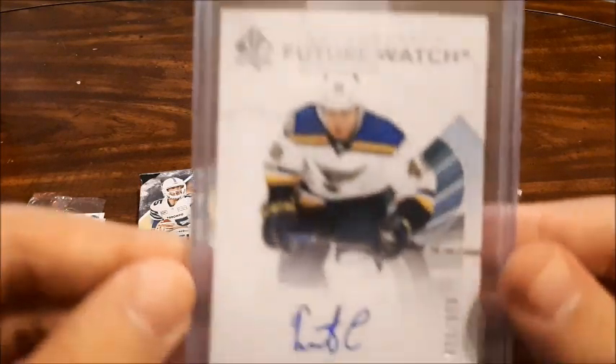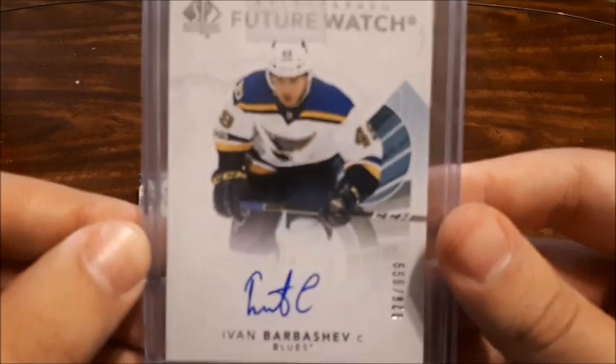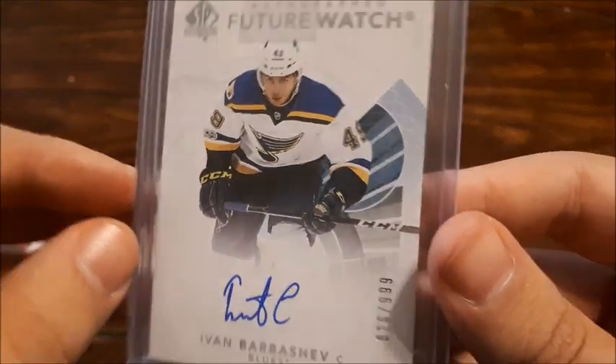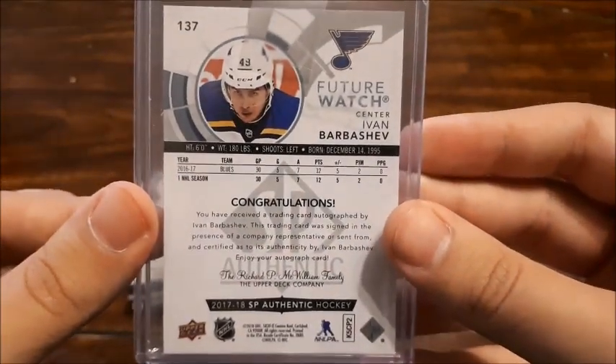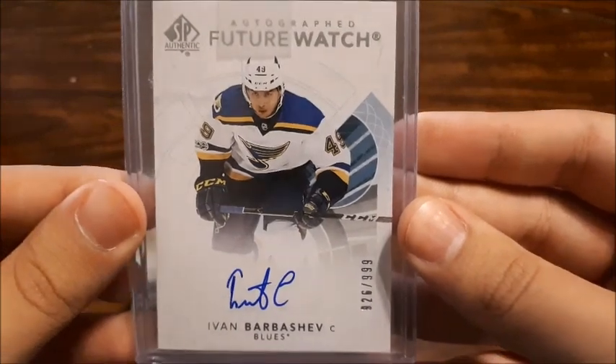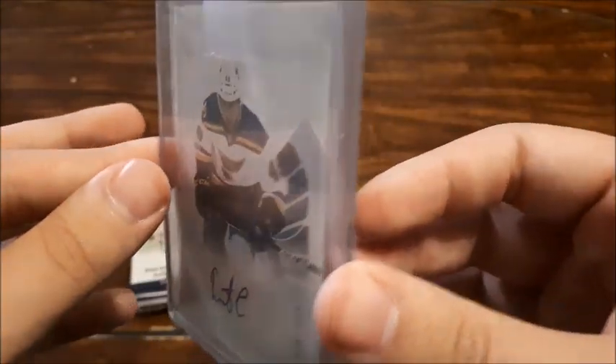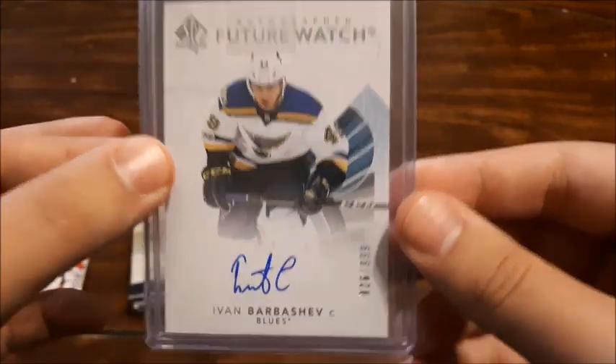The first thing in the care package is a Future Watch auto card for Ivan Barbashev, numbered out of a thousand. Honestly, this has to be the best auto card I have in my collection — great player to get, can't wait to see what he does this season. 26 out of a thousand, I'll take that. That's perfect for my collection, definitely going to be putting this on display. Thank you Upper Deck for that.